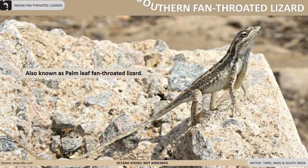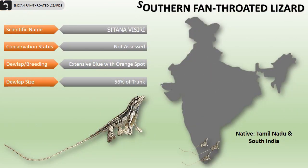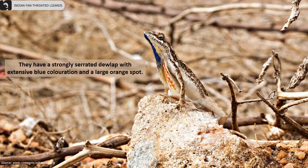Southern fan-throated lizards are also known as palm-leaf fan-throated lizards. They are mainly distributed in Tamil Nadu and parts of South India. Their dewlap is 56 percent of the trunk. The dewlap of this species resembles a local palm-leaf fan. They have a strongly serrated dewlap with extensive blue coloration and a large orange spot.